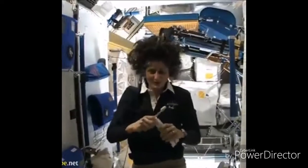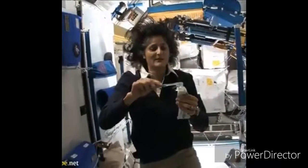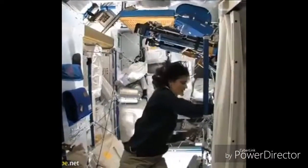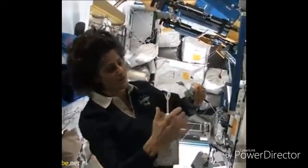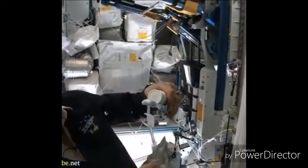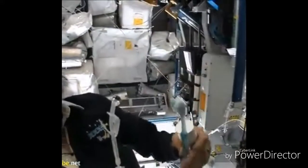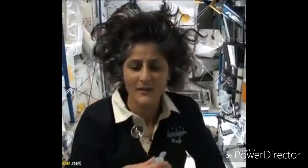A lot of people ask about toothbrush and toothpaste. Luckily enough, toothpaste is sticky, so it sticks to your toothbrush — no problem. Another cool thing is that water sticks to your toothbrush too, if you can see it. I'll have some water come out. Water is pretty neat up in space — it'll stick to your toothbrush and make a big bubble. And that's just surface tension. And then you can drink it.